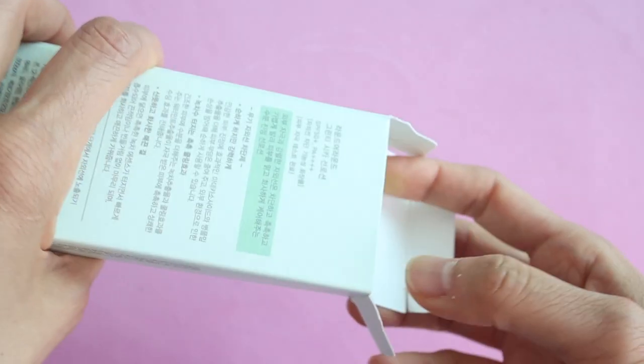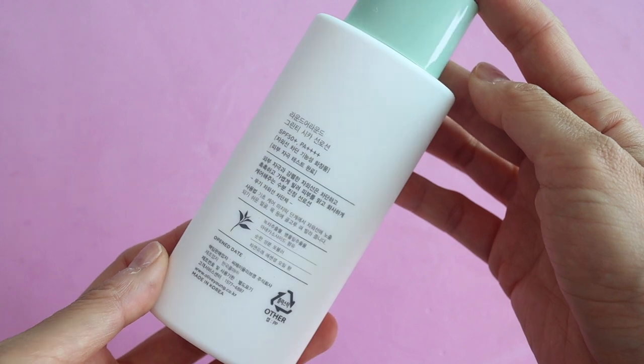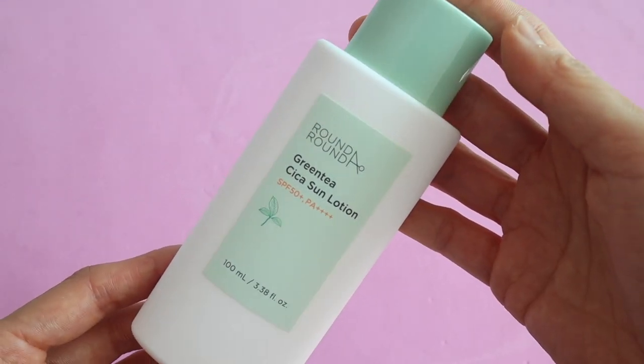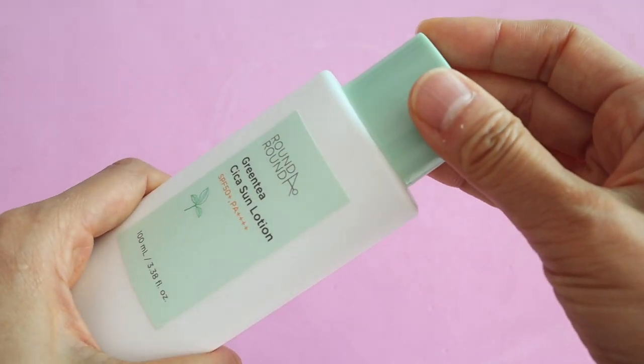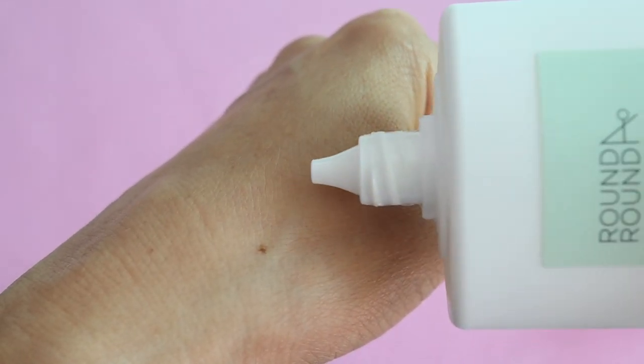This is a physical sunscreen — it contains titanium dioxide but not zinc oxide. Titanium dioxide doesn't rank as high as zinc oxide for UVA protection. I read somewhere that the difference in protection ends up being really small, but I'm not an expert so I don't really know what to make of this. This is a physical sunscreen but it feels like a lotion — it's not oily or sticky.